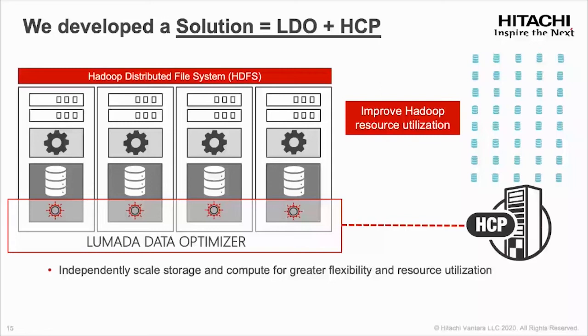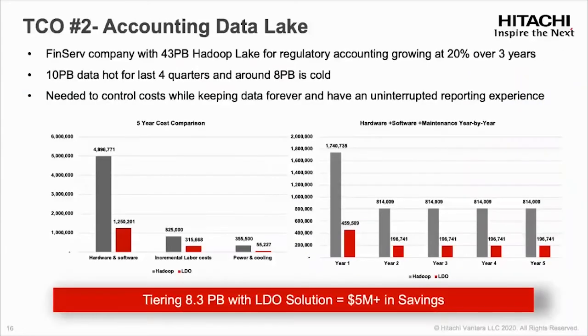Scaling compute and storage independently is a key aspect of our solution. Hadoop maintains three copies of data for redundancy and availability, consuming additional storage and compute. Our object store technology reduces that capacity by 3x — using erasure coding storage to provide the same HA capability and flexibility at a much lower cost. We also built a TCO calculator. Here's a simple example: a FinServ company with close to 43 petabytes of Hadoop data lake, over 1,000-plus nodes, growing 20% over three years — with only 10 petabytes of hot data and over 8 petabytes of cold data to retain. By replacing 8.5 petabytes, we're able to save close to $5 million in hardware and software savings, not including labor costs, with a massive footprint reduction and savings in power and cooling.